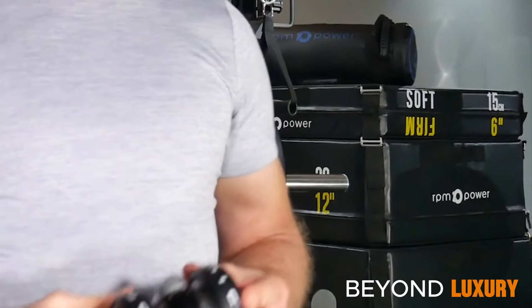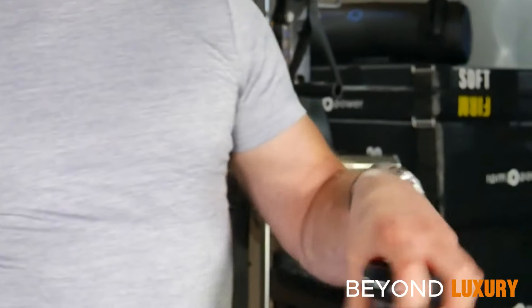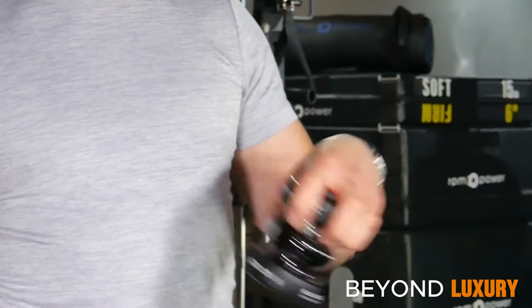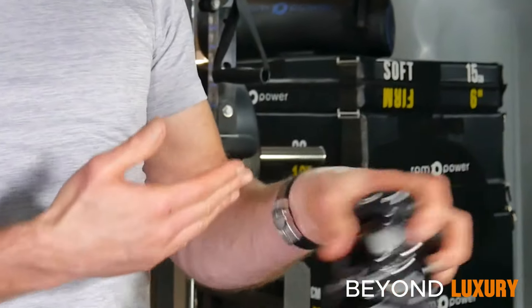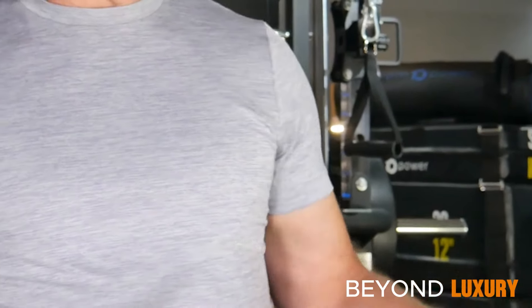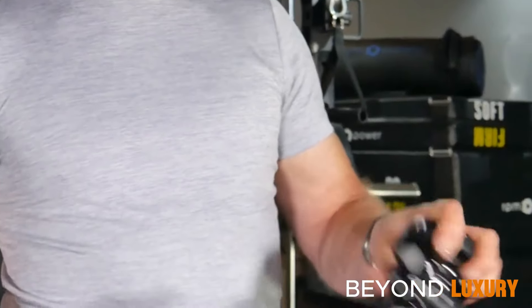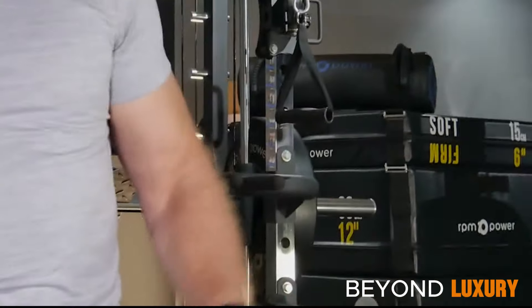Say goodbye to traditional weights and hello to the future of fitness with the IONIQ Dual. Its gyroscopic technology delivers smooth and controlled resistance, maximizing your workout potential. It's not just a fitness device — it's your key to unlocking peak performance. Get ready to power up with IONIQ Dual today.